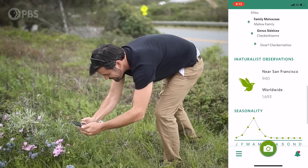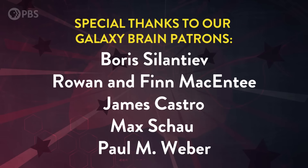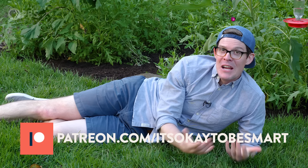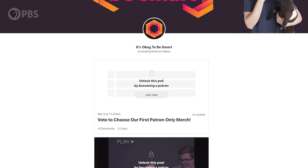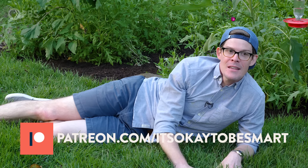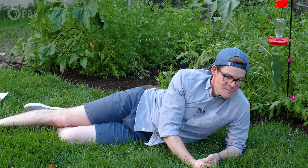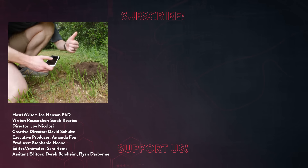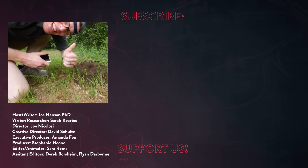Finally, I want to say a huge thank you to everyone who supports the show on Patreon — we could not make these episodes without your support. If you'd like to join our community, check out the link in the description; there are great perks and you'll help us bring you more episodes. We'll see you next time — I'm gonna go look for some bugs. Stay curious!